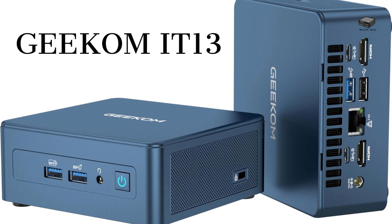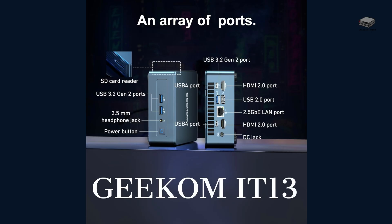Finally, we have the GEEKOM Mini PC I-T13. It is a little more expensive than the base price of the Minisforum but comes with 2TB of storage with a similar CPU. Memory is expandable to 64GB and supports quad displays.